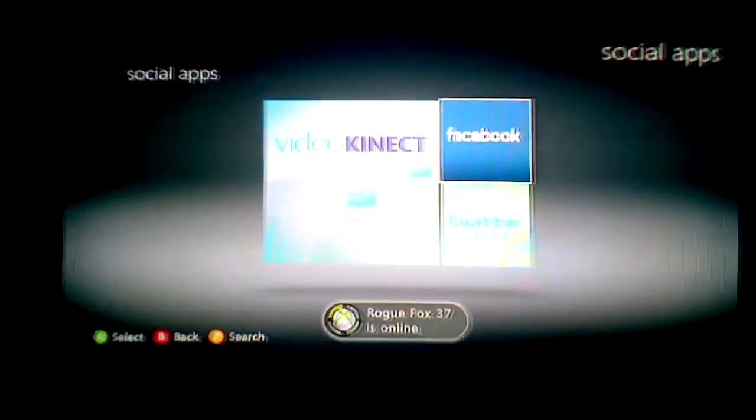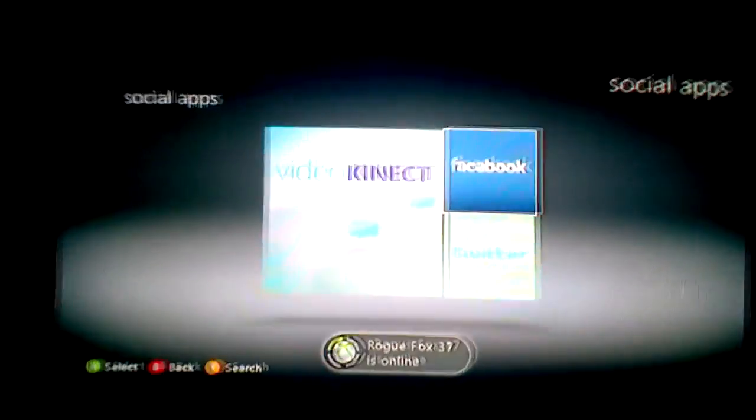And there are the social apps — that's just Facebook, Twitter, and Video Connect. Of course they've got to advertise the Kinect nonsense.